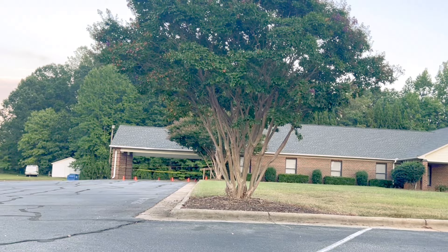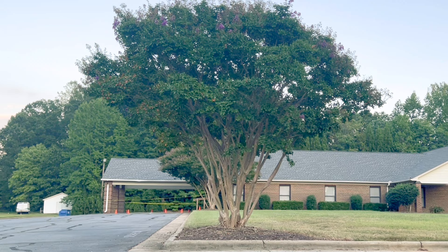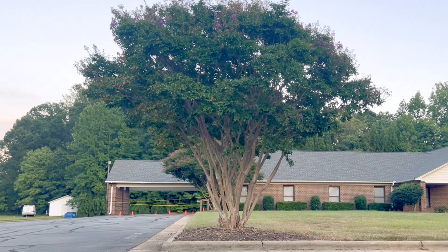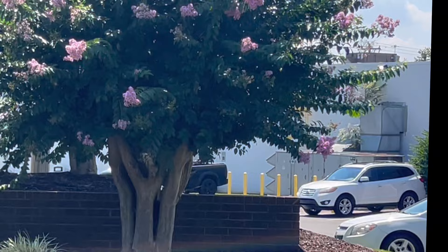When you crepe murder a tree, what it does is it sends out tiny little shoots. Rather than having nice, thick, healthy, strong branches, there's a bunch of tiny little branches that are not very strong and that start lower. I just want you to see the difference in a natural shaped crepe myrtle that has not been butchered unnecessarily and the other one. So enough about that — let's go look at the pretty crepe myrtle colors.